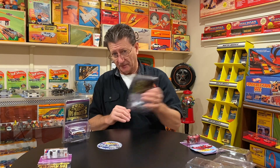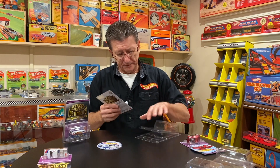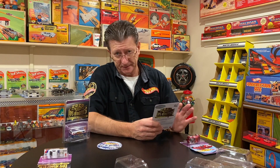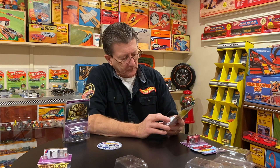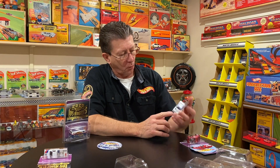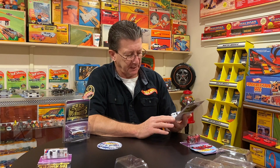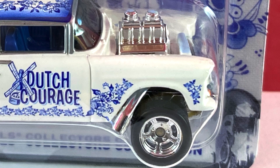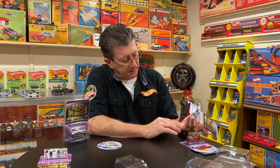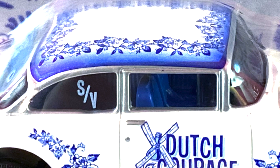Speaking of Steve Vanderveit — the dinner was supposed to be in honor of Steve Vanderveit. He's a really cool guy, an amazing artist, to say the least. His dinner car is the '55 Chevy Bel Air Gasser, of course designed by our friend Brennan Vitusky. This is done in white enamel with blue highlights all over it. It says 'Dutch Courage' on the side, has a supercharged, probably big-block engine. It is really, really beautiful — basically the same as all of the other gassers, just different graphics.